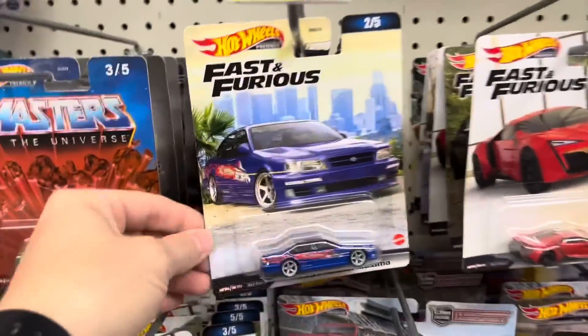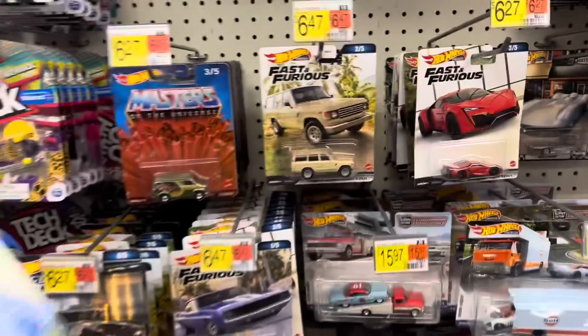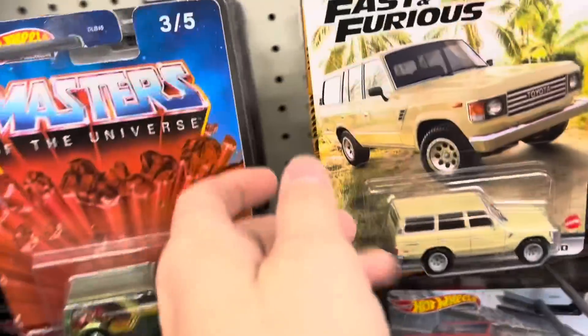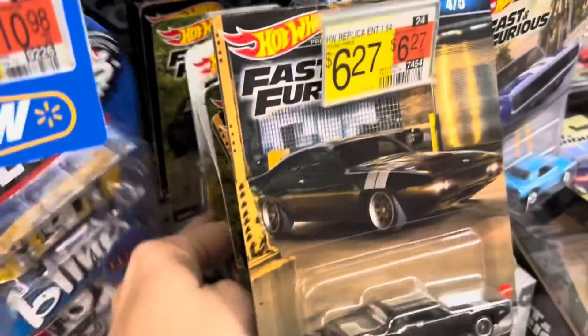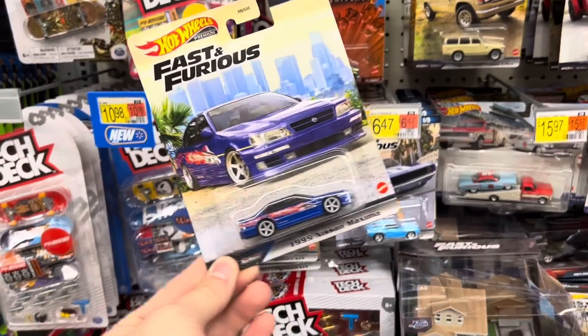We got new Fast and Furious here. Got the 1999 Nissan Maxima and... that's it. One new car from the Fast and Furious set. That's it.